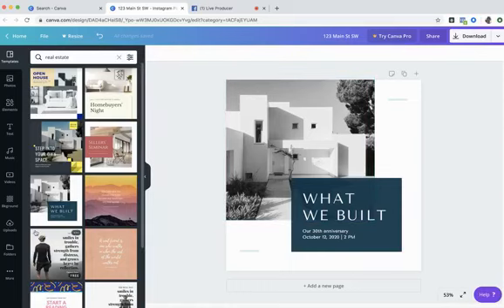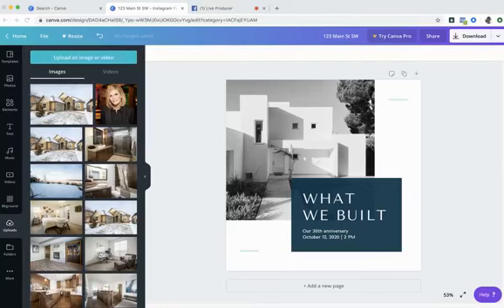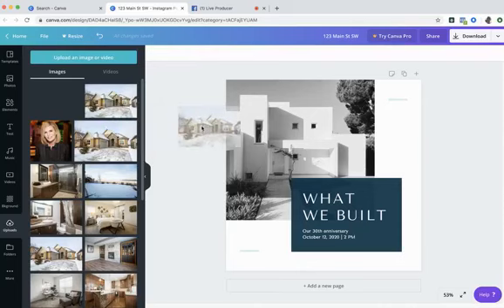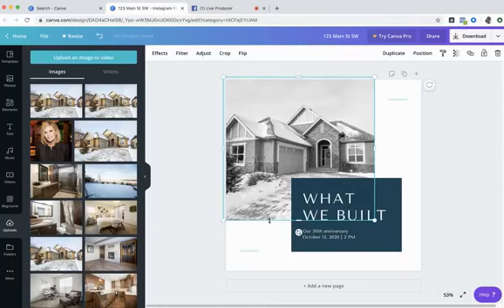The first thing I want to do is upload a photo of the house I want to feature. Along the left-hand bar are all the different design tools. I'm going to go to Uploads at the bottom and click Upload an Image or Video. Canva loads it up and saves it in your folder — the free account saves up to one gigabyte. Here's my property exterior. I'll click on it, hold and drag it all the way over, and release. Canva has applied a filter and turned my photo black and white — I don't want that.